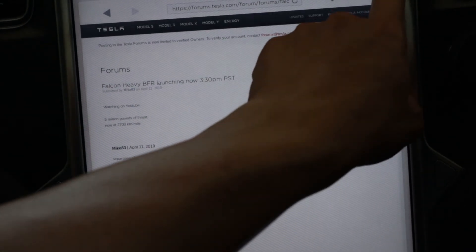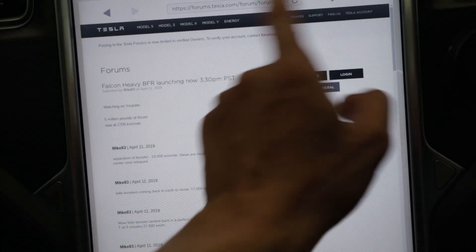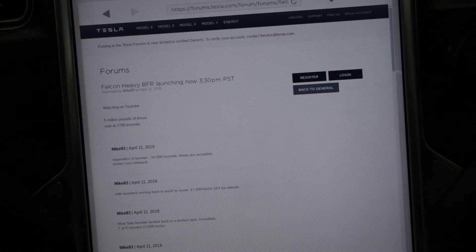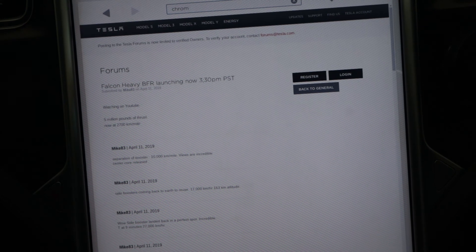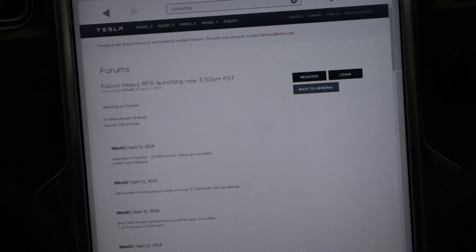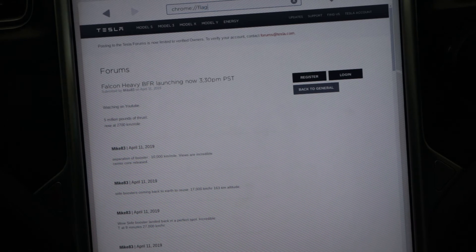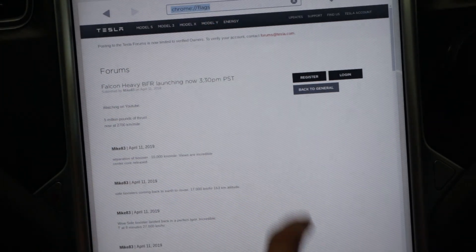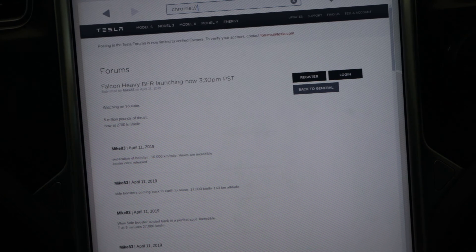There aren't many settings you can do — you can bookmark or favorite a page, but not much else. I tried to do the Chrome flags but that didn't work. When I go to that address nothing happens, and if you type 'about' nothing happens either.